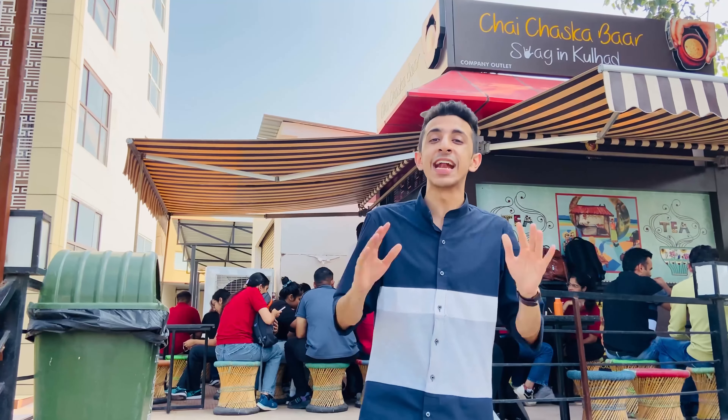We're taking a mini break from our campus tour here at Chitkara University. I'm outside Chai Chaska Bar, one of the very cool spots for students with varieties of chai which I'm definitely going to try. By the way, if you're wondering why students here are wearing black and red t-shirts, it's not because of any special day — it is their uniform, which is actually pretty cool.